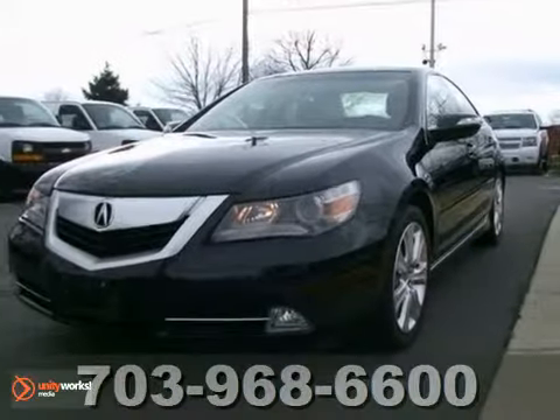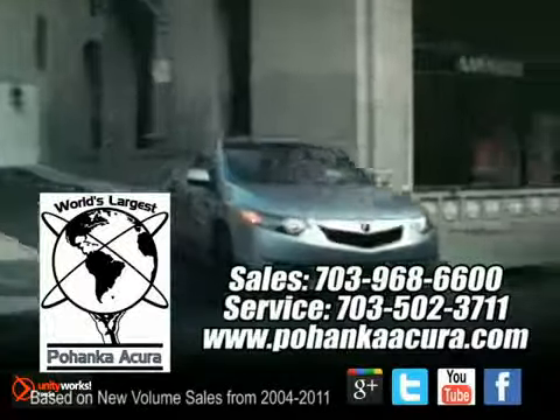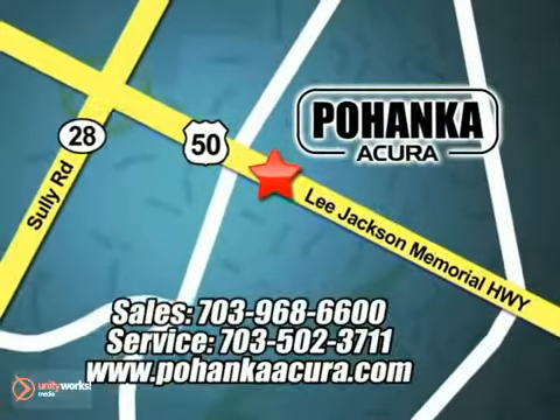Stop in today and take it for a test drive. Pohenka Acura is a great place to buy a car. We're conveniently located at 3911 Lee Jackson Memorial Highway, Route 50 in Chantilly.